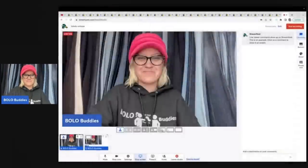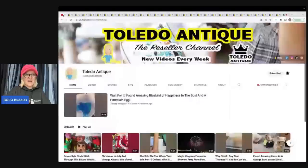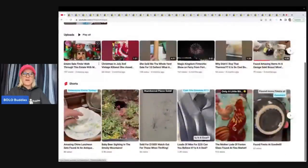Let's get started — these items are incredible. I'm going to tell you where they got it, what they paid for it, and what it sold for. I am featuring Toledo Antique, and they have a reseller channel, so definitely go and subscribe to their channel. I will link them down below.